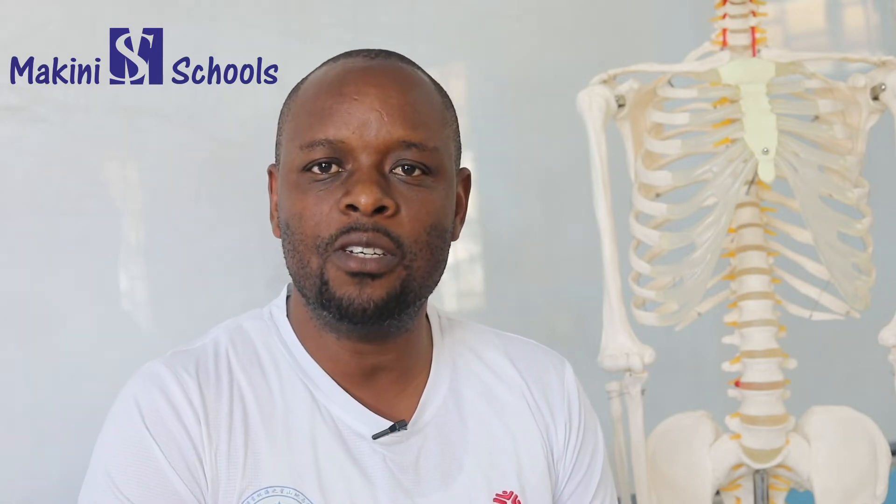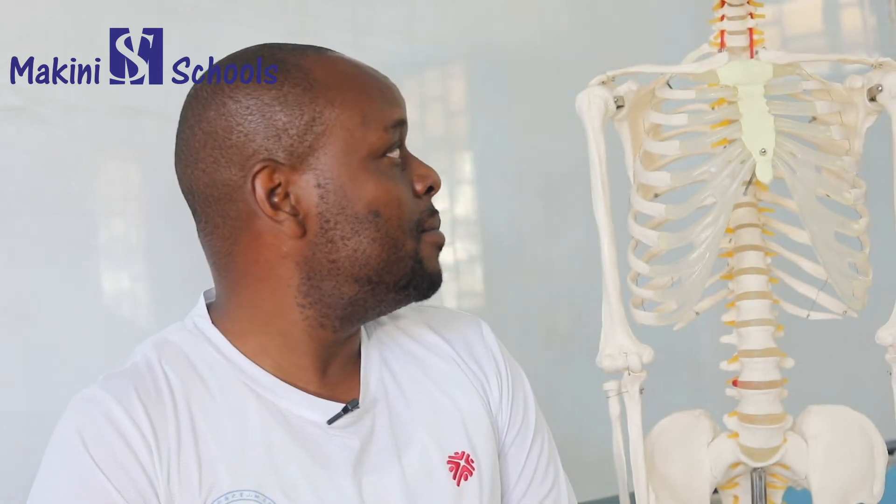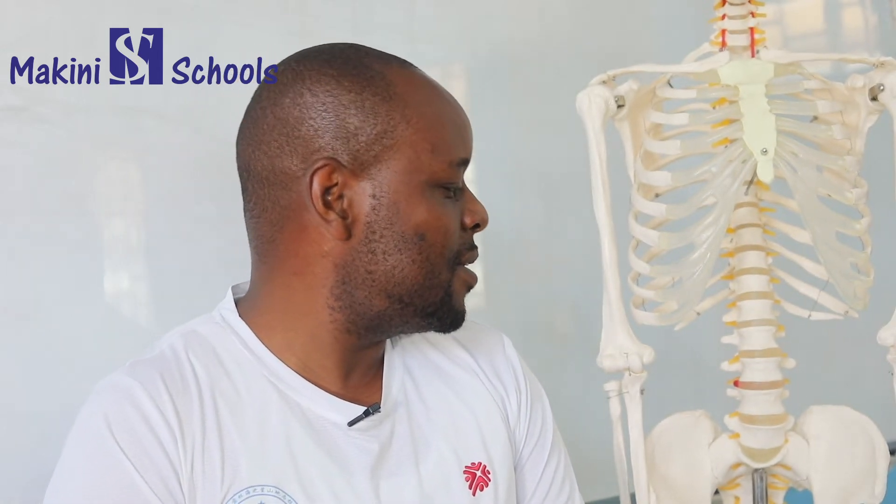Science should be interesting to the learner. It's good for us to use props in teaching. Real teaching — like behind me here, or beside me here — we have a skeleton.